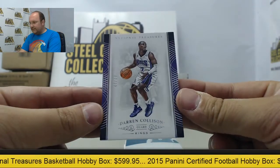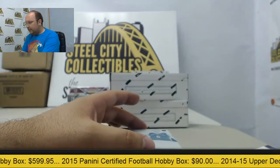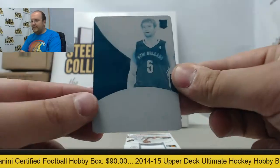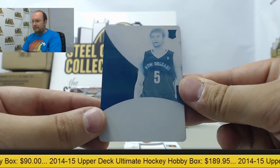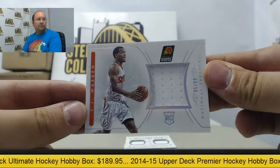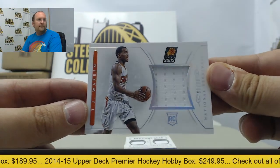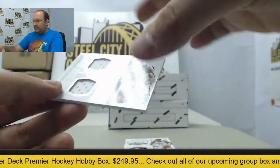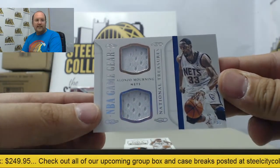First up we have Darren Collison out of 99 at the base. Printing plate — going to be Jeff Withey, one of one, from New Orleans. Jersey swatch TJ Warren out of 99 for the Phoenix Suns. And an Alonzo Mourning dual jersey numbered out of 99.